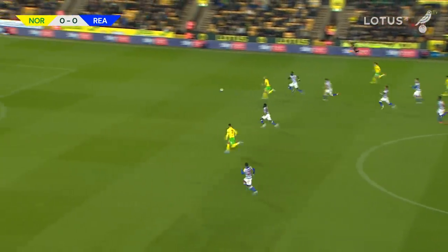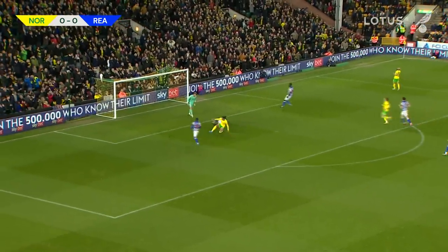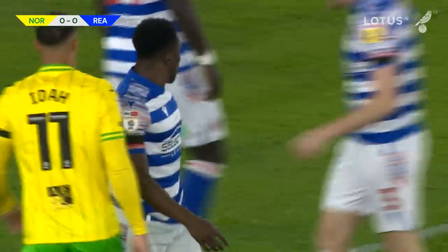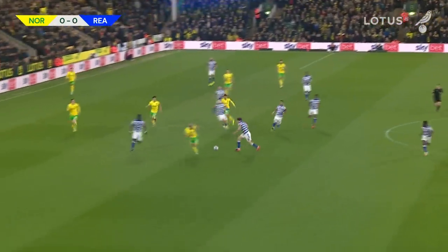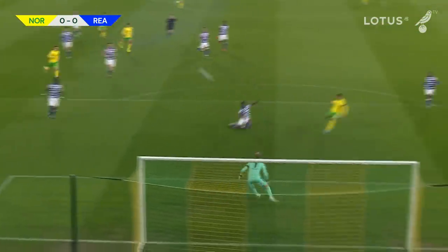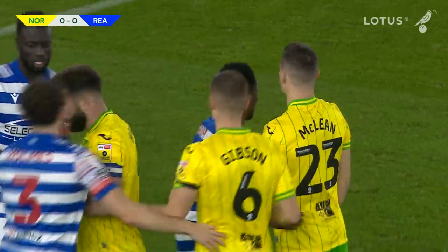Here comes Sarra through the middle for Norwich City, and he's turning it through to Pukki. Pukki's goal side of the Reading defence, he tries to play it across for Ida, but Reading have recovered and it's the captain who sticks it behind for a corner. Four minutes in, Pukki with a lovely slide-rule pass from Sarra was in behind the Reading defence to the right of goal, tried to send it across to Ida, and there was a timely clearance to put it behind.